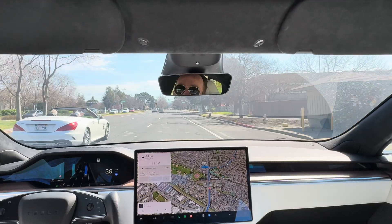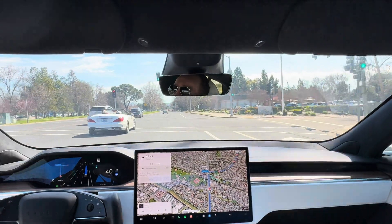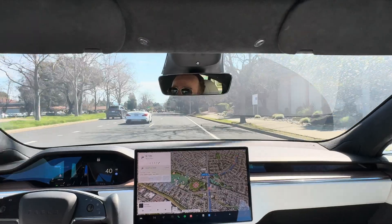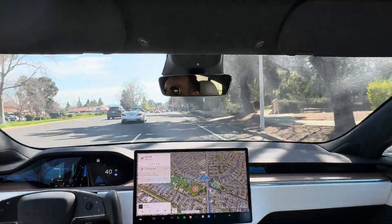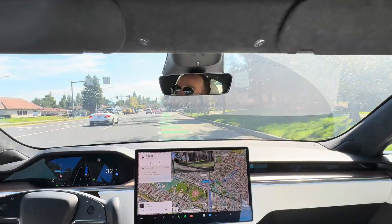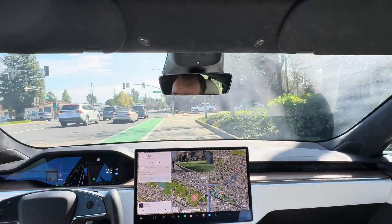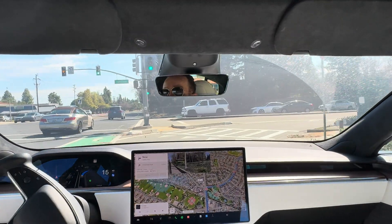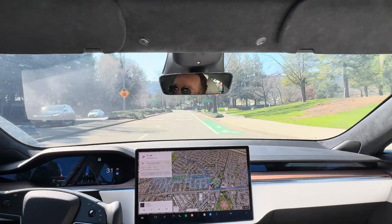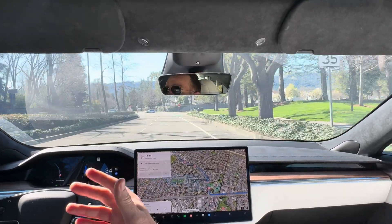We are going to be taking a right turn coming up — not at this light but on the next one. It's going to need to get in the right turn lane and apply the blinker ahead. It just hit the blinker and it's going to cross over. You can see a bike lane here that it's being careful about. Even though the light turned green, it is likely going to do a very gentle turn — and gosh, it handled that perfectly. Very natural feeling.